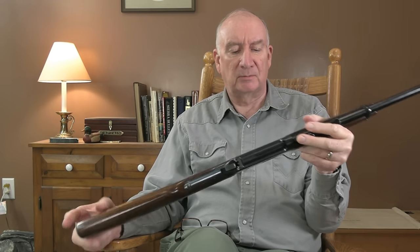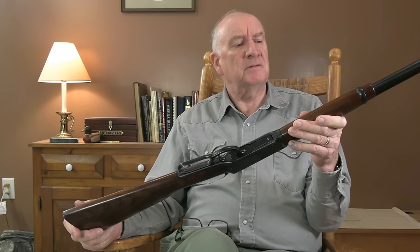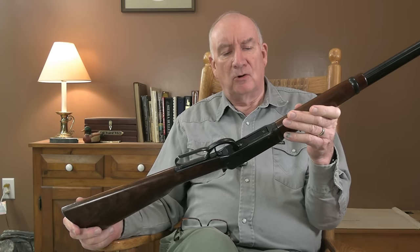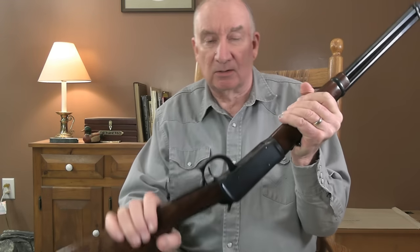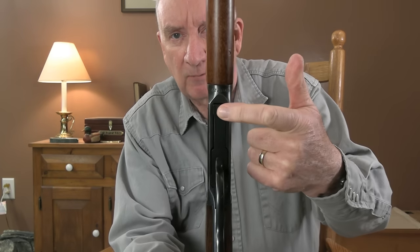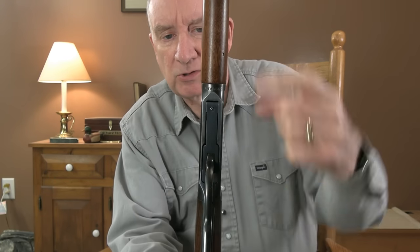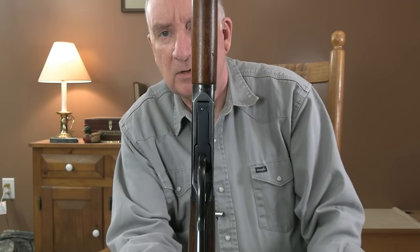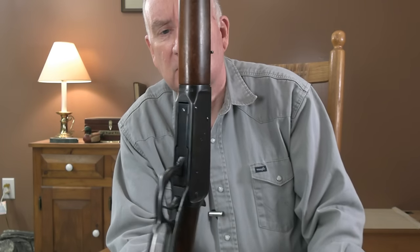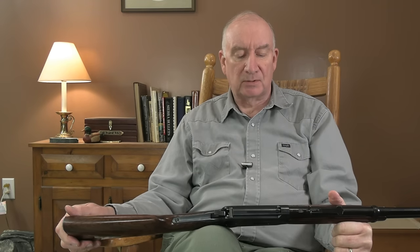Some of the differences you'll see in the pre-'64 model Winchesters — the quickest way to determine which one you're looking at: look for this screw right here, which secured this cross bolt pin. Pre-'64 model Winchesters had this screw, and post-'64 Winchesters made from 1964 on did not have that. So that's a very quick way of telling immediately if you have a pre- or post-'64.